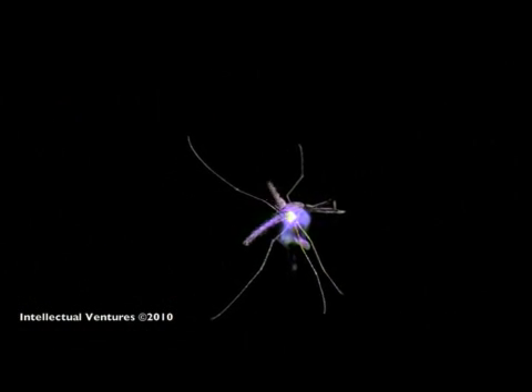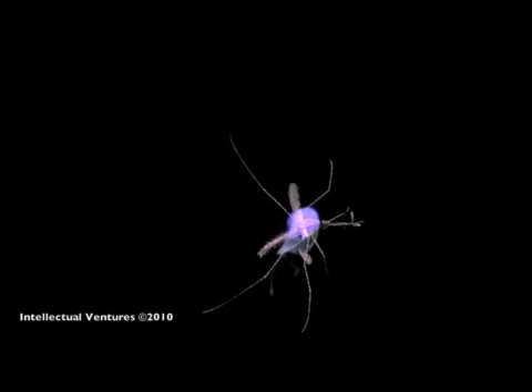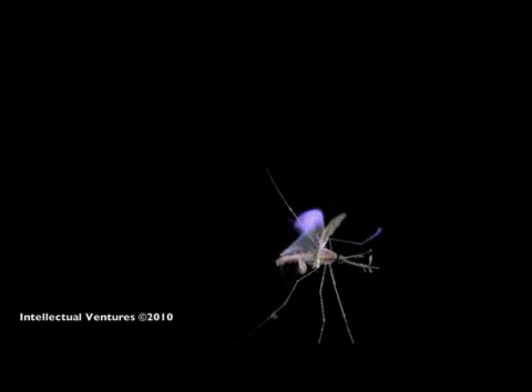Later, after studying the data and setting up the system, the mosquitoes are struck and killed by lasers. Here, you can see the laser strike, parts of the mosquito breaking off, and the body falling to the ground. If played in real time, these segments would be about one-tenth of a second.